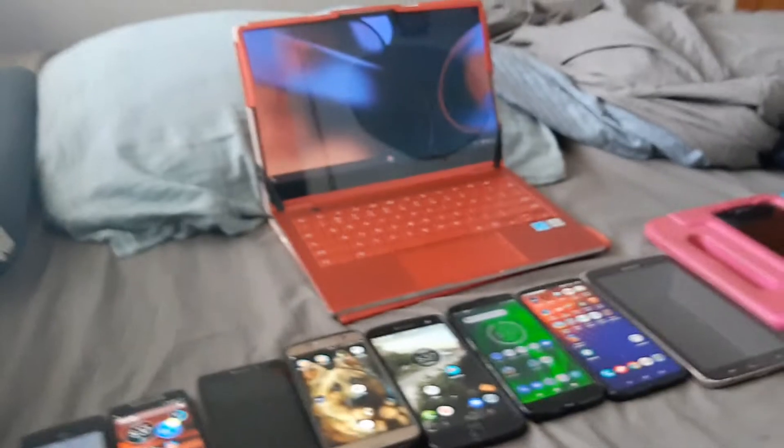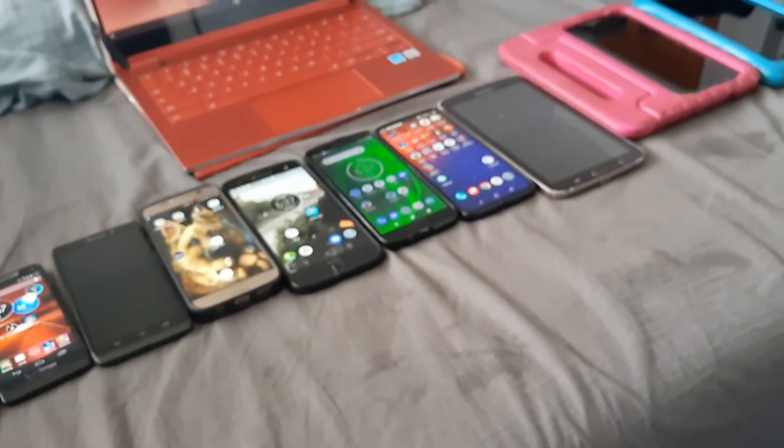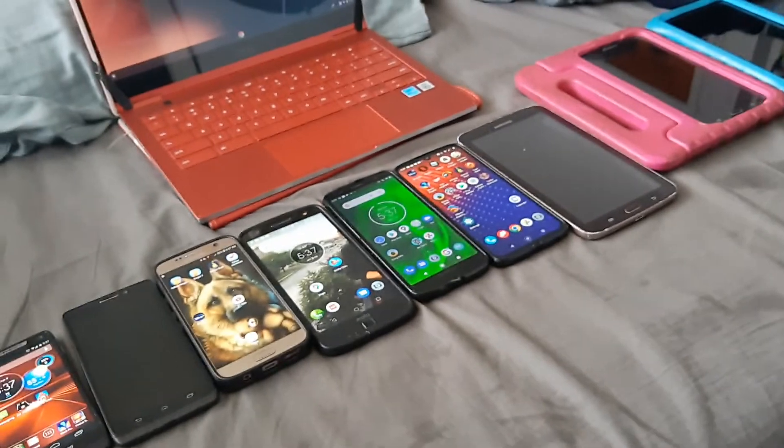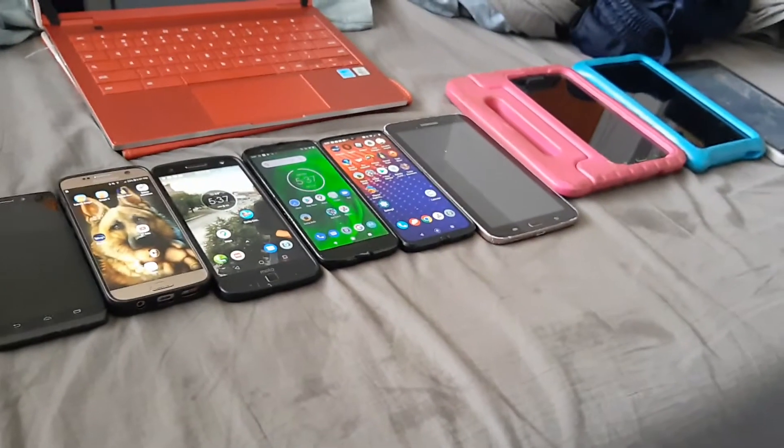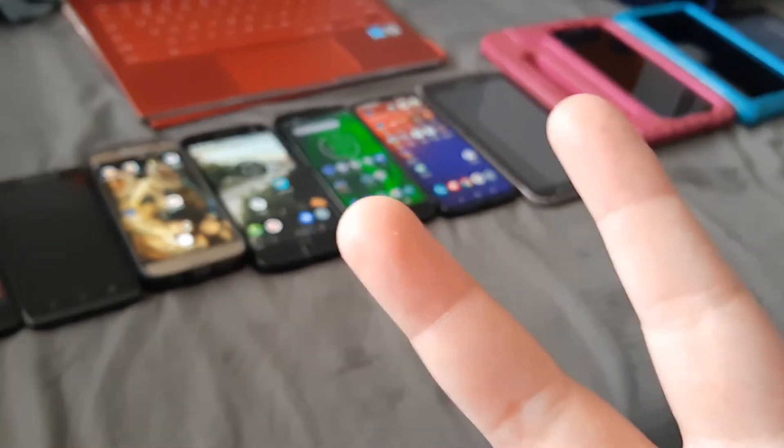This is my phone collection as of April 2022. In the next one, I'll arrange them in different spots. Peace out.